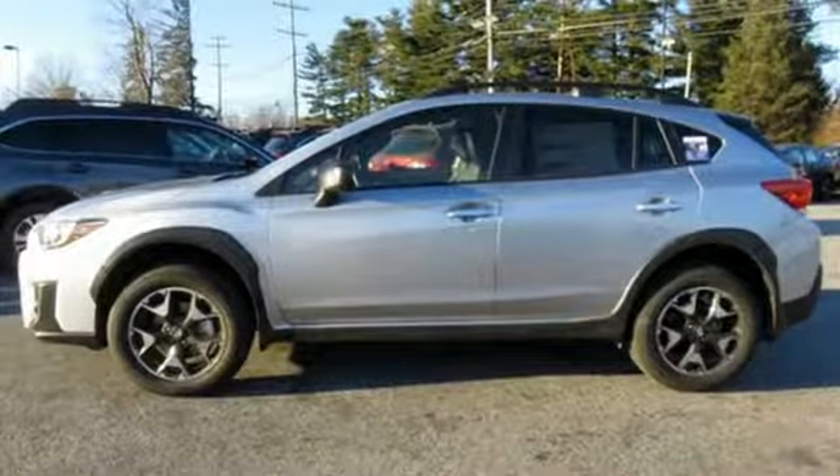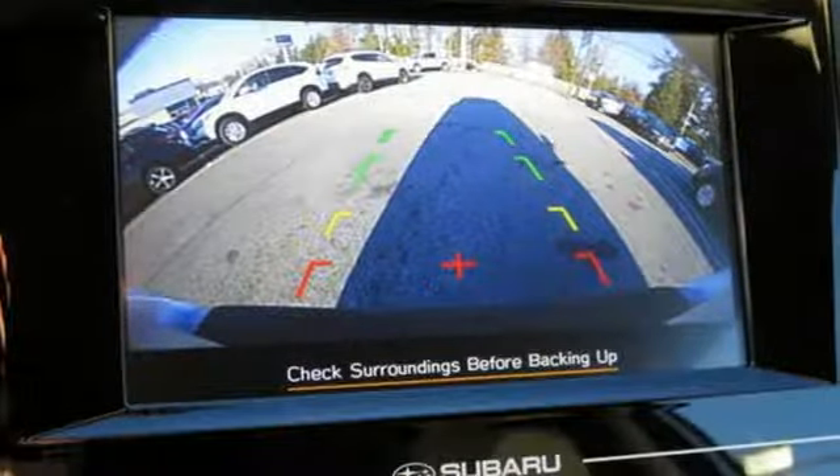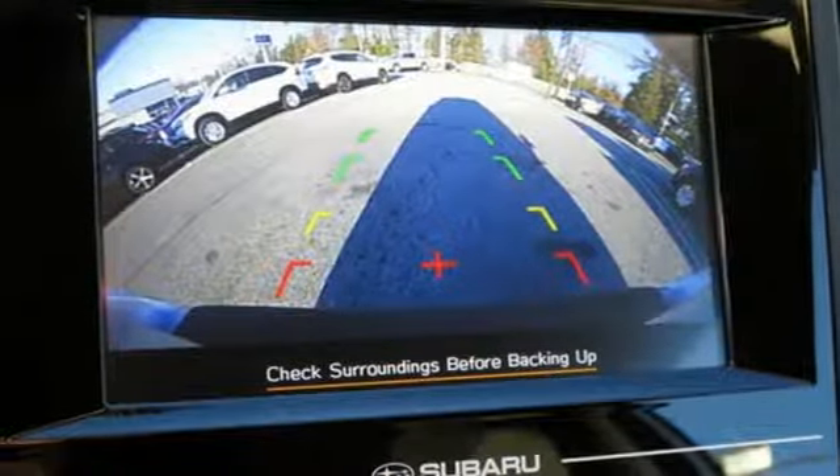Durable, reliable, Subaru. Someone is going to drive this fantastic vehicle off the lot. It should be you. Test drive it today.